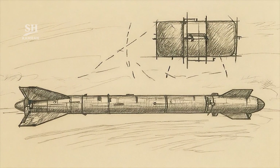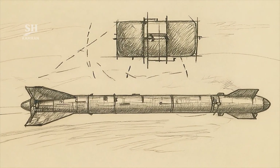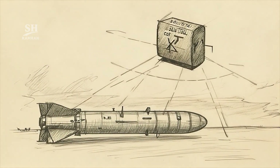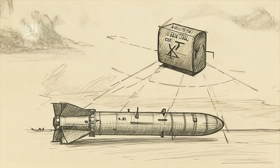The missile's fuel type is reported with conflicting details. Some sources describe it as a liquid single-stage system, while other reports mention a solid-fueled version in use. Exact official confirmation has not yet been provided.